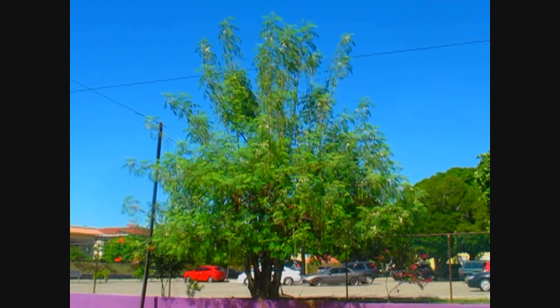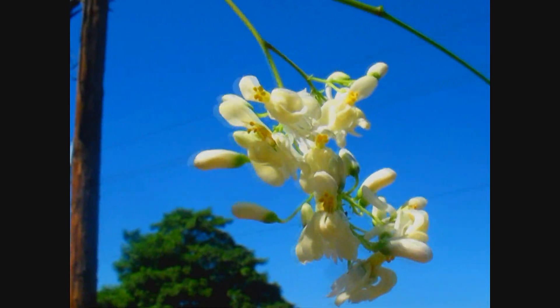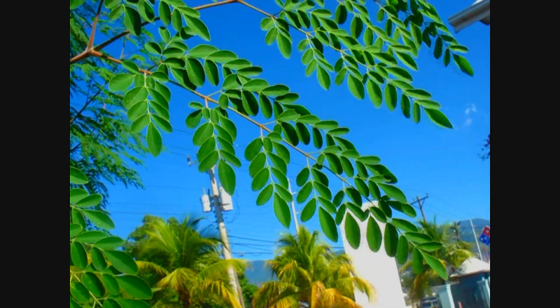This is a Moringa tree in the wild. It's about 30 to 50 feet tall. This is the Moringa tree's blossom — it's edible. Everything on the tree is edible, except the root. Moringa root is toxic.